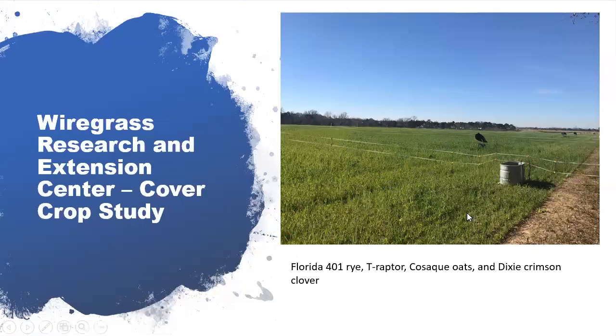We do have a bit of an acclimation phase for cattle who have never been around temporary electric fencing before, but once they acclimate, it's a great system. It allows us a lot of flexibility to section off these larger fields into smaller bites for our research purposes.